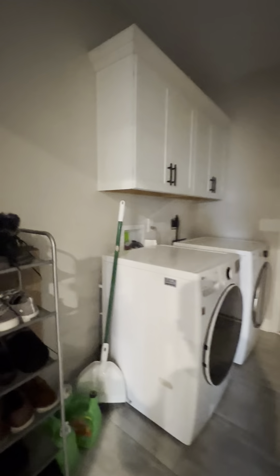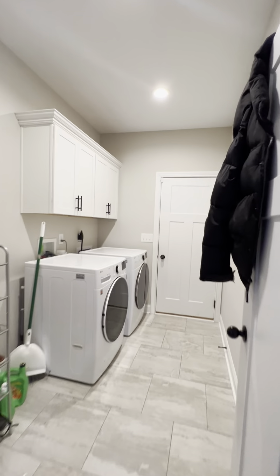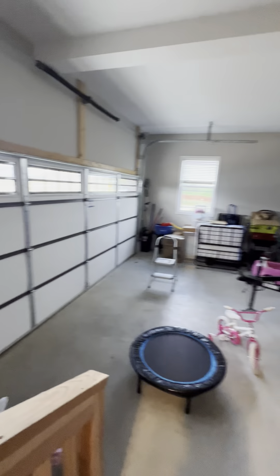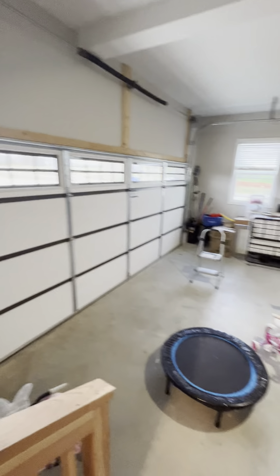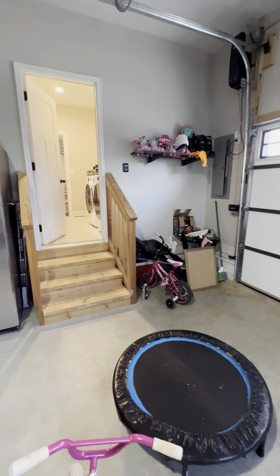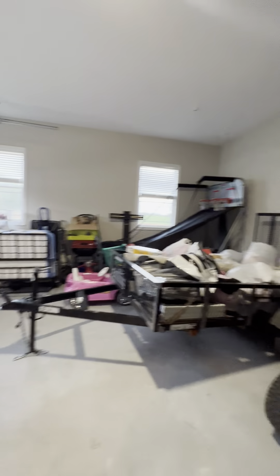Laundry is off of the dining, in the garage — really good size laundry room. The steps actually line up perfectly with that so you wouldn't have to worry about that overlapping. Standard two-car garage.